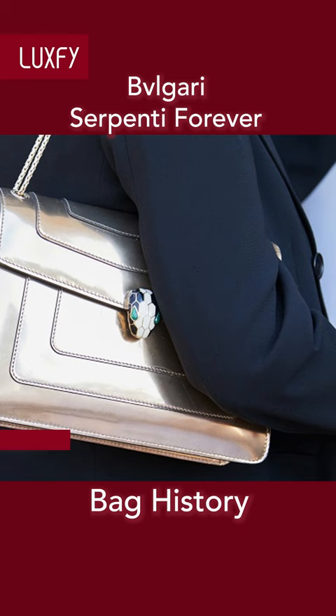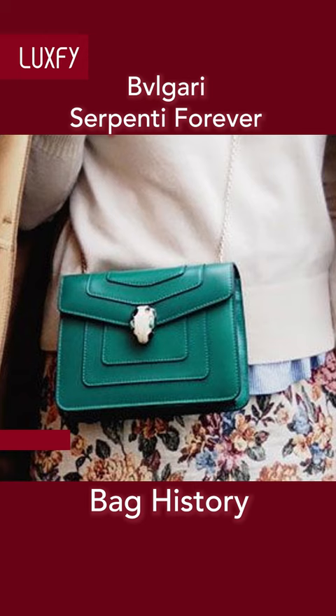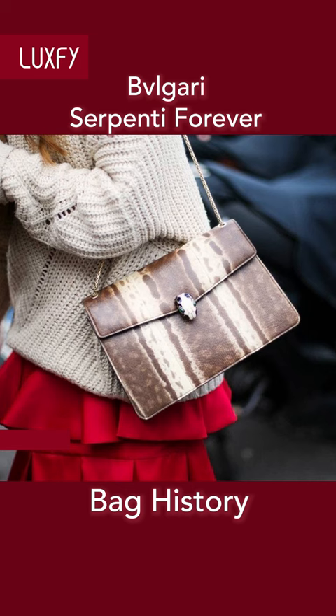It comes in both crossbody and shoulder bag variations, in multiple colors reminiscent of the rich shades of jewels. A classic, elegant, and glamorous bag — you cannot do better than the Serpente Forever.